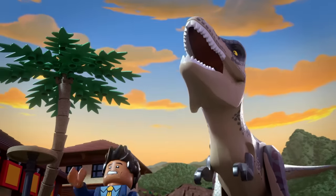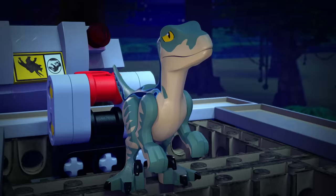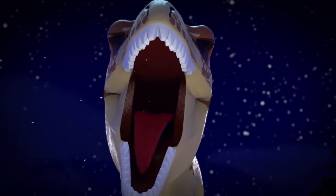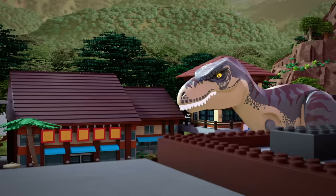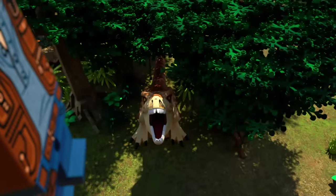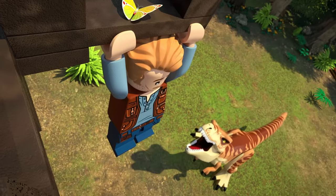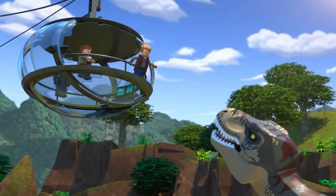Unfortunately, hot dogs were not on the menu in the Cretaceous period. Instead, T-Rex would snack on other dinosaurs! No matter your size, you always had to stand your ground. The jaws of a T-Rex are around four feet long, and these bad boys and girls could eat up to 500 pounds in one bite! T-Rex might have been unstoppable, but in Lego Jurassic World, a trainer like Owen knows how to speak their language.